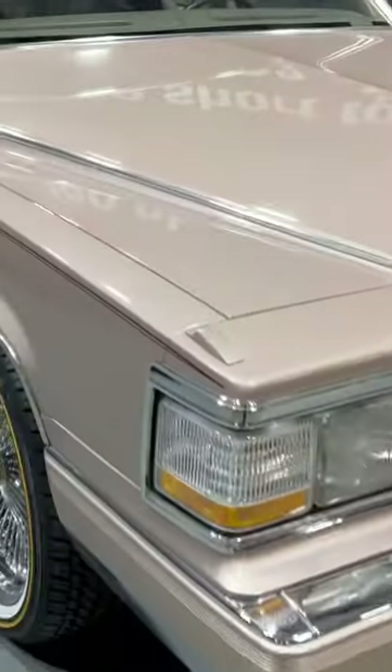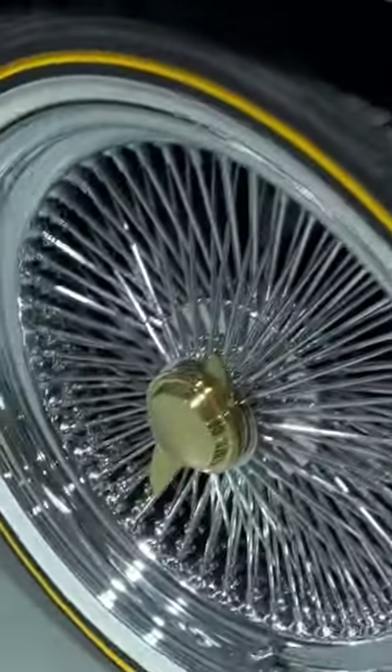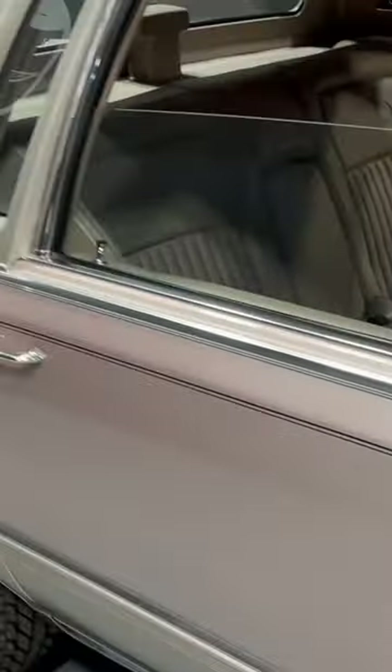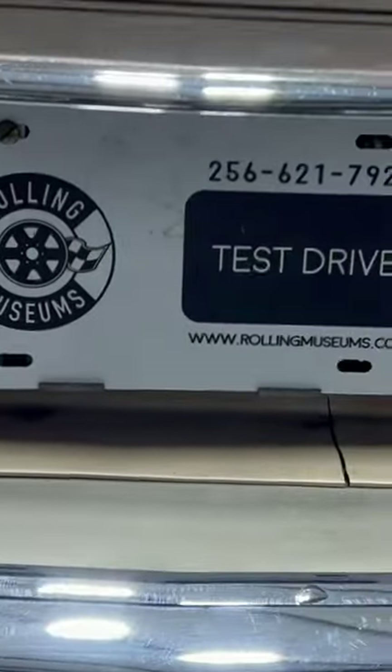All right, guys, let's check out this 1991 Cadillac Brougham. She has 20-inch spoke invoices, paint is in excellent condition, top in excellent condition, and she is available here at Rolling Museums.